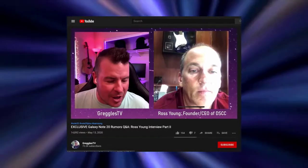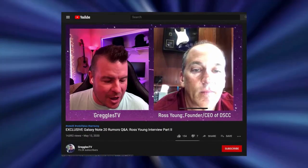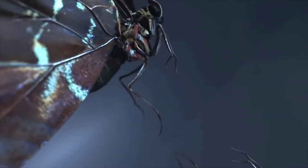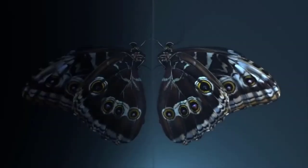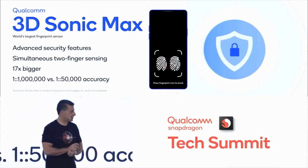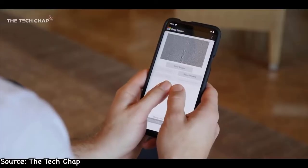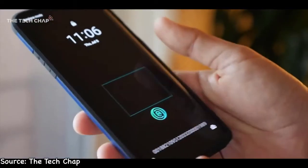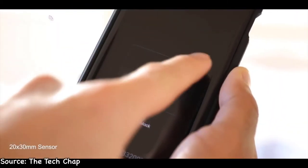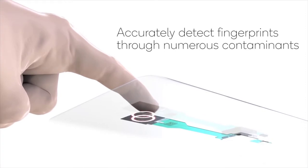Ross Young has recently revealed more secrets regarding the Note 20 in a full interview with Greeko's TV, talking about several key Galaxy Note 20 features. First up is the sonic fingerprint scanner — you may remember that Qualcomm showed off their sonic matching scanner that allows multiple fingers to be registered and provides a larger fingerprint scanner area. This technology was first expected with the Galaxy S20 family but didn't happen. Ross Young claims it could actually happen with the Note 20, fixing the slow speed issues of the ultrasonic scanner on the Galaxy S20 Ultra and giving a larger scanner area.